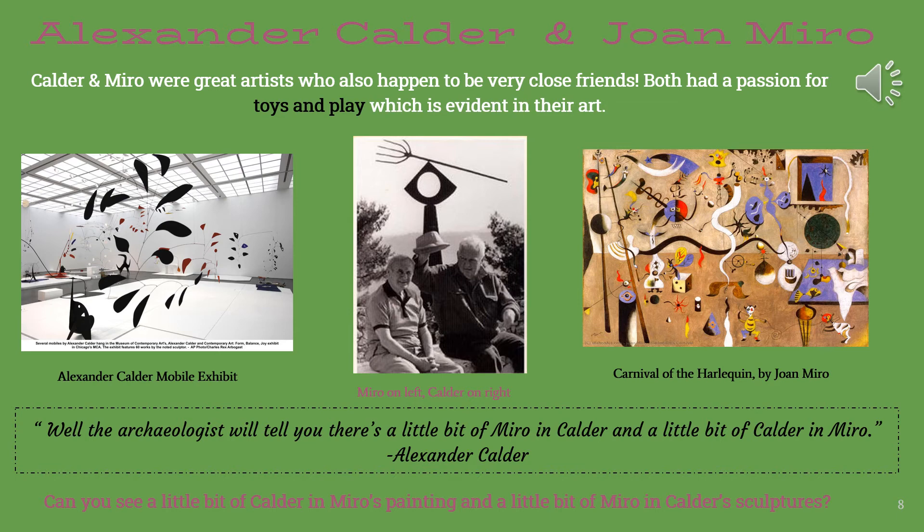Beneath these images, we read a quote by Alexander Calder. It reads: "The archaeologists will tell you there's a little bit of Miro in Calder and a little bit of Calder in Miro." In purple, we're asked if we can see a little bit of Calder in Miro's painting and a little bit of Miro in Calder's sculptures.